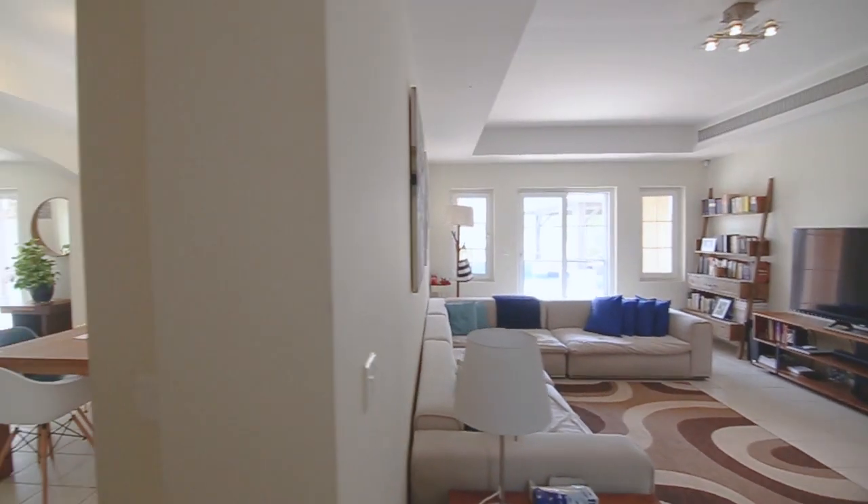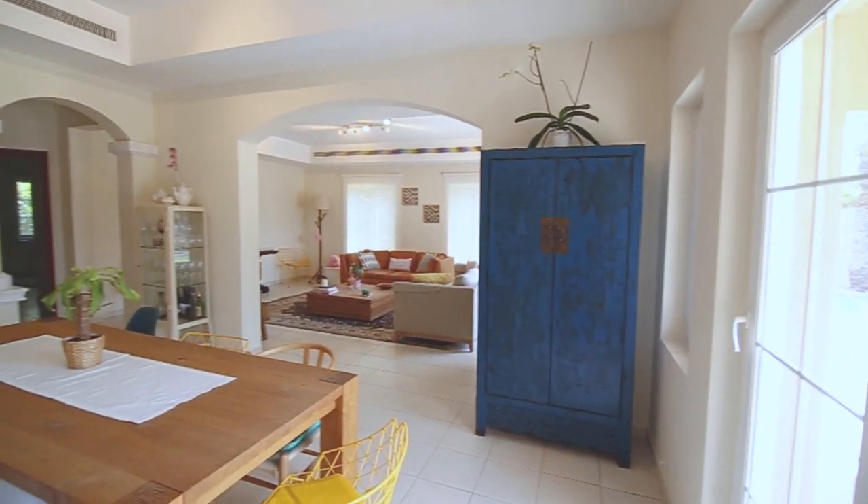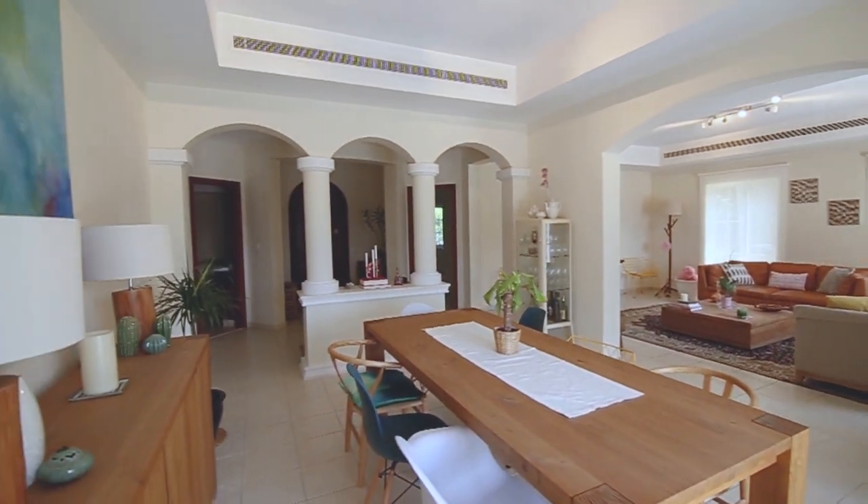Let's have a look at this property. On the ground floor we have a fantastic formal living room, formal dining room, a family area and an entertaining kitchen. On the first floor there are five bedrooms, with a further guest bedroom downstairs with ensuite.